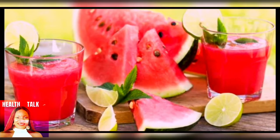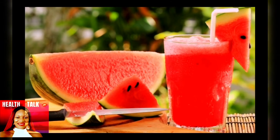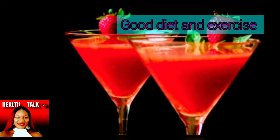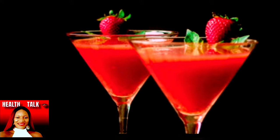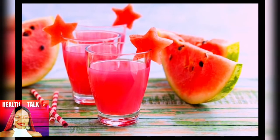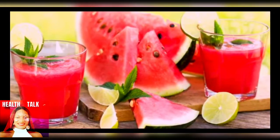Watermelon juice is great for weight loss. It is low in calories and it helps to reduce inflammation and relieve muscle pain after a workout. If you're looking to lose weight, you have to include good diet and exercise, and sometimes when you start exercising your muscles and joints hurt. Watermelon helps to reduce that pain so you feel better.